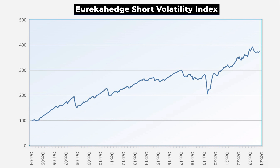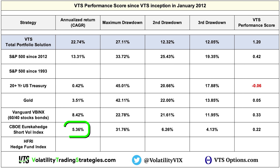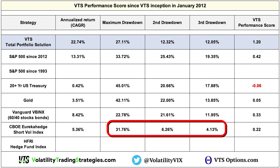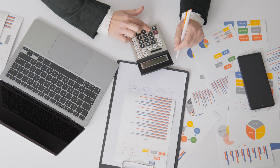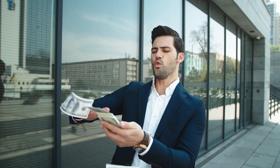We can even calculate performance scores for a couple of the hedge fund indexes. One had an annualized return of 5.36% with a pretty large drawdown, bringing the VTS Performance Score to just 0.22. It turns out that even for professional asset managers with many years of experience, profiting from the short volatility trade isn't nearly as easy as those Twitter traders who have never actually shown any performance would have you believe. On Twitter everybody's saying they make double-digit returns and it's easy money, but when real-world results are compiled, it's actually very difficult to balance that risk-reward ratio.